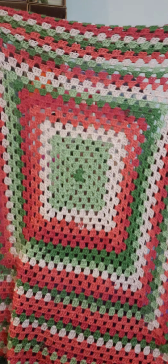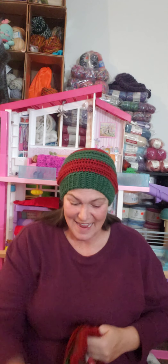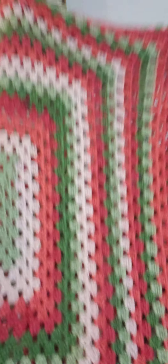I was thinking about selling it in my Etsy shop, but I have a cat that — oh my God — sheds so bad. We're talking, you pet him for five minutes and you have cat carpet on you. Anyway, that's my finished object.